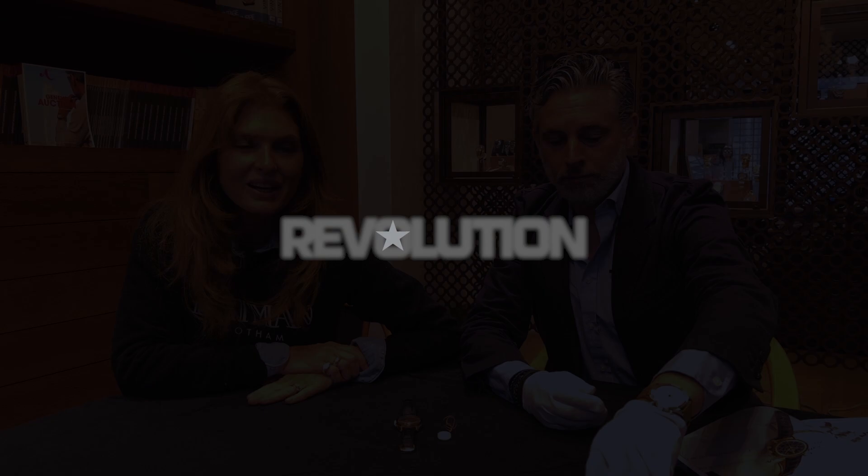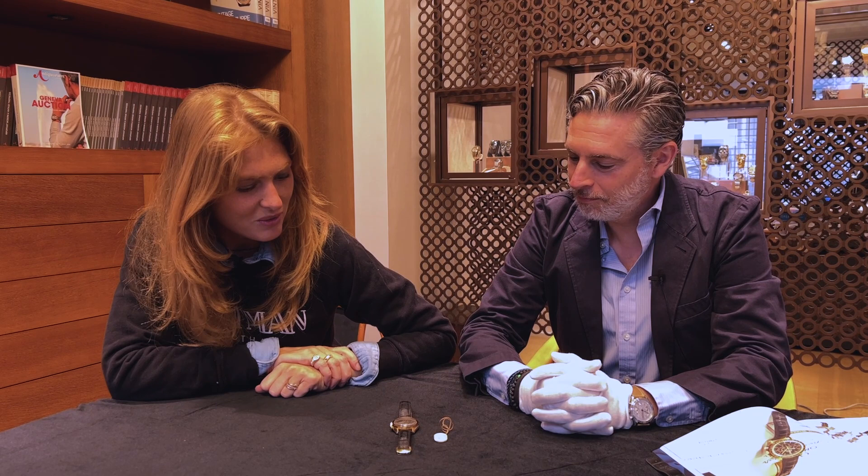Good morning everyone, this is Eleanor from The Revolution and The Rake. I am here at Anticorum with Julien Scherer, who's the managing director and watch expert, and we are going to talk about the upcoming auction and the highlights that are going to be featured during this auction.